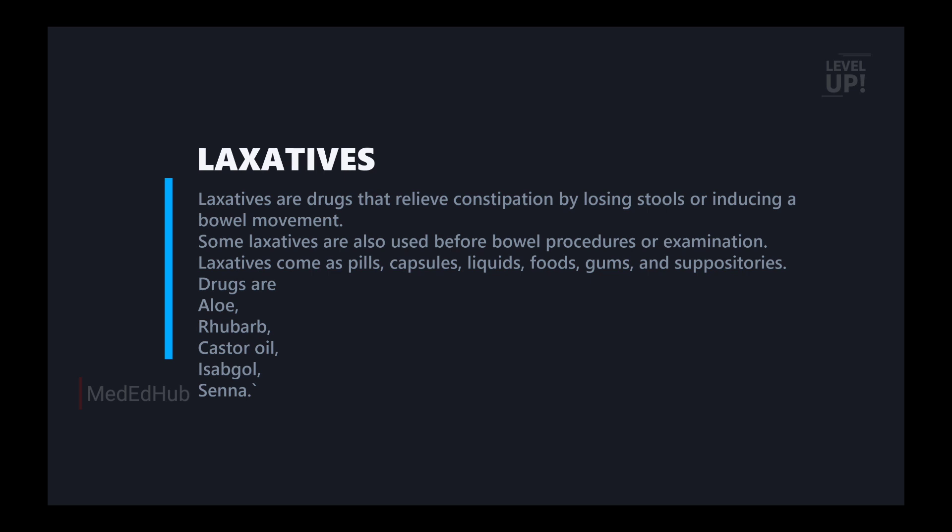Laxatives come as pills. On the pills side are capsules, liquid, food, gum, and suppository. These are different dosage forms.